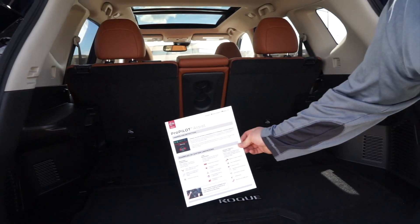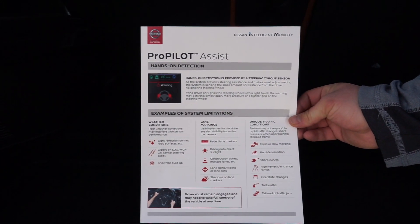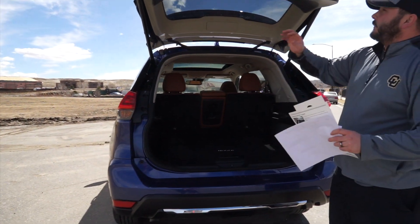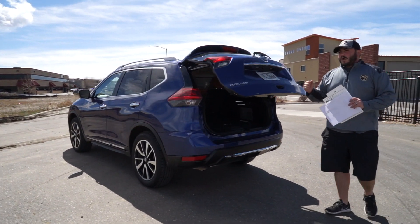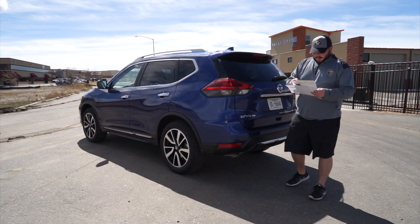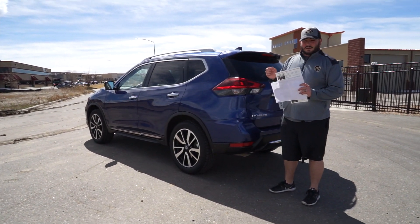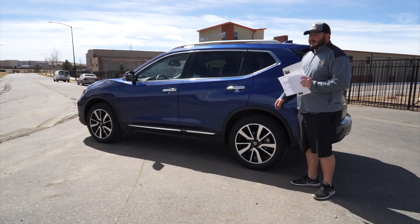This is the ProPilot Assist information sheet — you can pause and zoom in on it. Basically, this car will steer itself, handle stop-and-go traffic, and take you around corners. It's called a hands-on approach to driver assist technology. They don't want you taking your hands off because it's not fully autonomous — it'll alert you to put your hands back on the wheel, or it'll disable and start to slow the vehicle down.